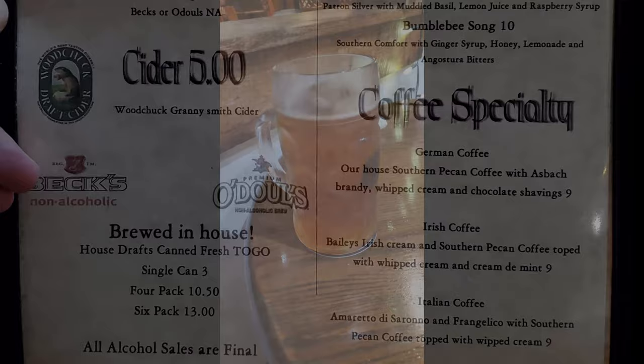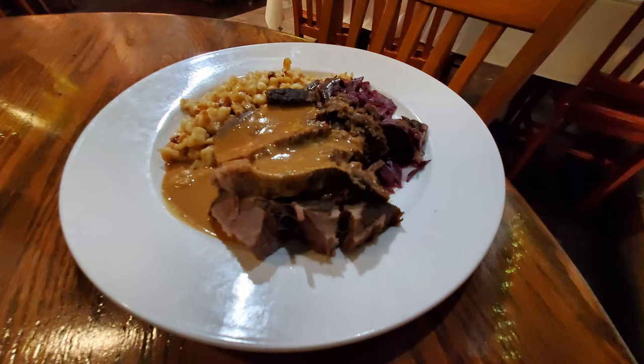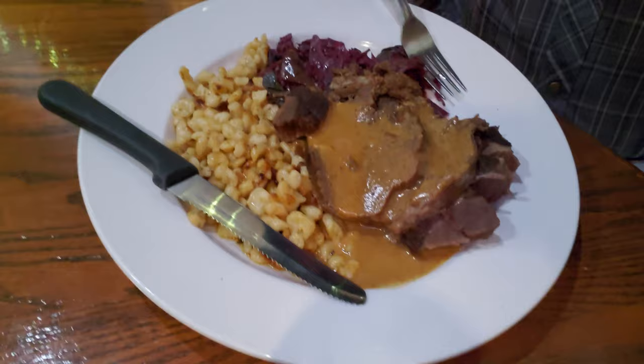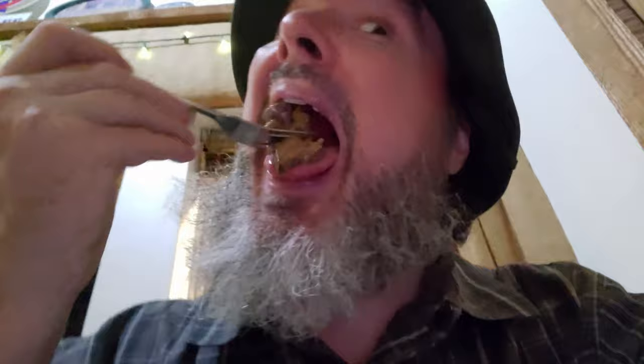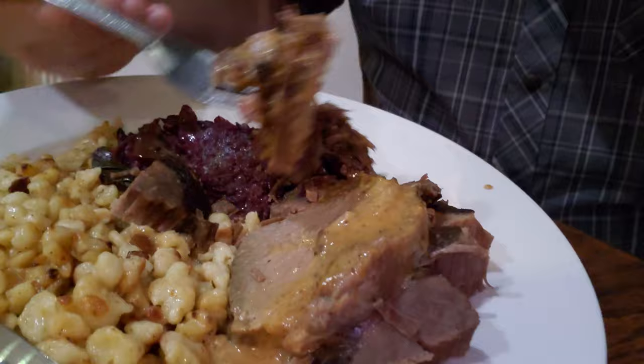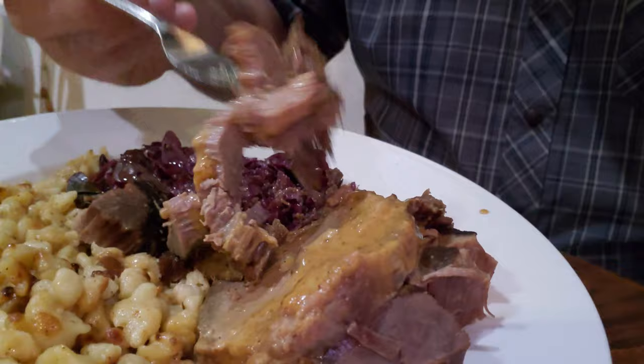Of course I got one of their brewery beers in the liter mug. Their brewery beer was good and I ordered the Sauerbraten, which is German pot roast. This is a huge plate — I don't know if I'm going to be able to eat all of this and I want to save room for dessert, but this is going to be quite a challenge. The pot roast is definitely fork tender so no need to even try to slice it — it breaks up quite easily. You can see this is a large portion of meat, which is exactly like my experience in Germany. They do give you big portions.